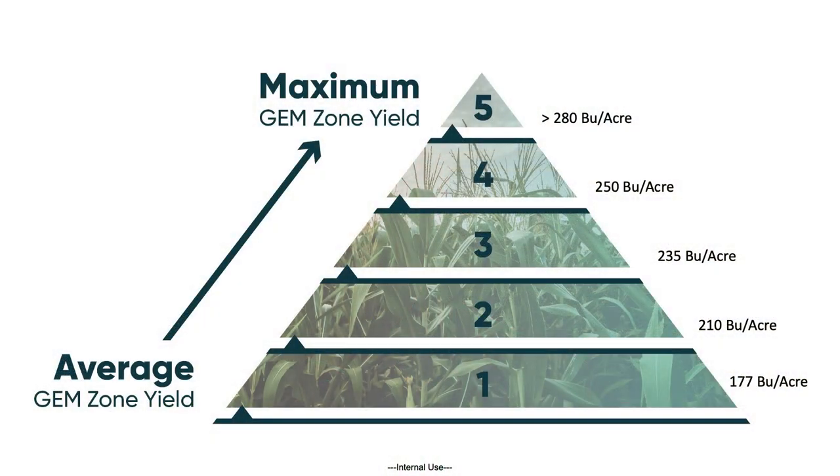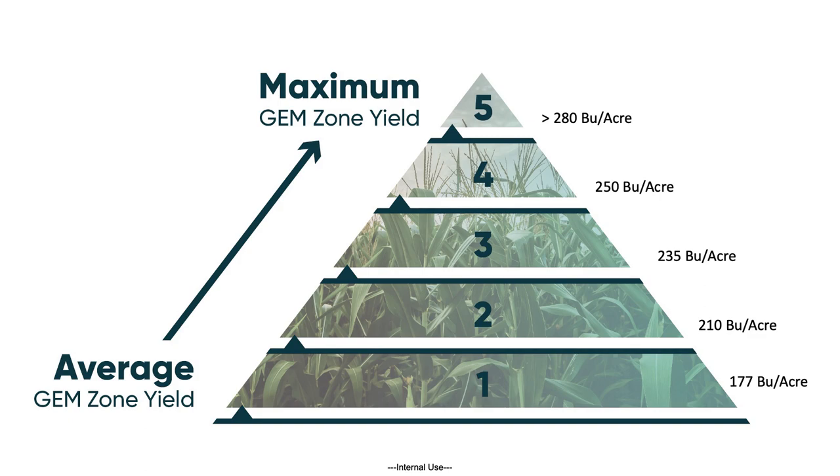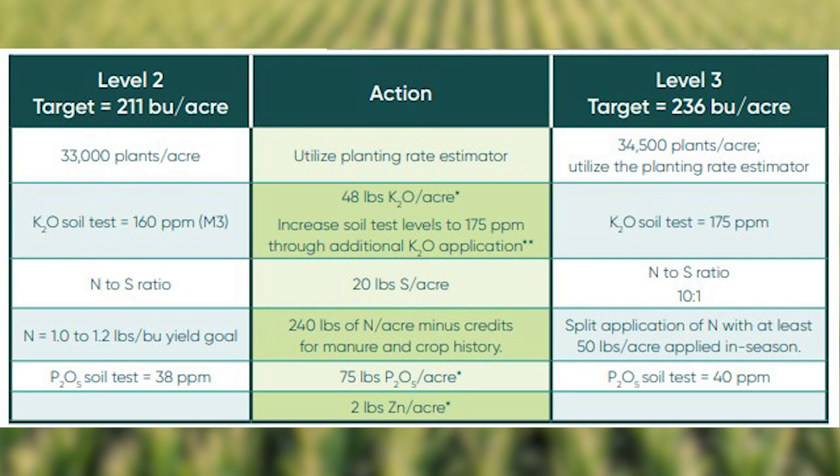Note, in this soil test we see potassium, or K, levels at 157 parts per million. The Pioneer Yield Pyramid for the northern glacial GEM Zone shows we should be closer to 175 on our K levels in order to support level 3 yields of approximately 240 bushels per acre.